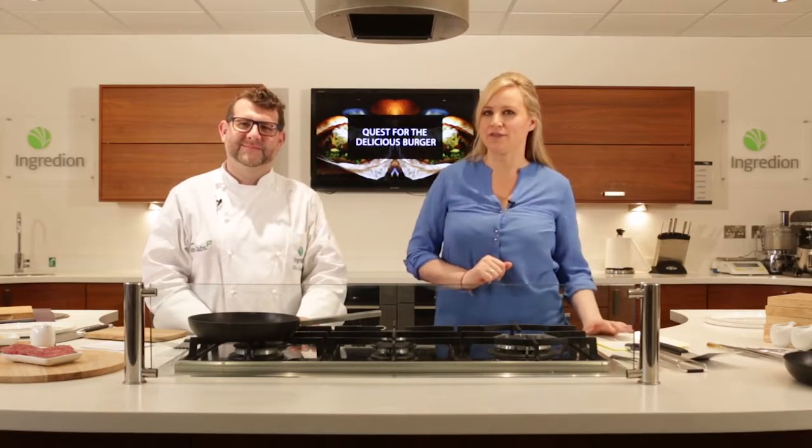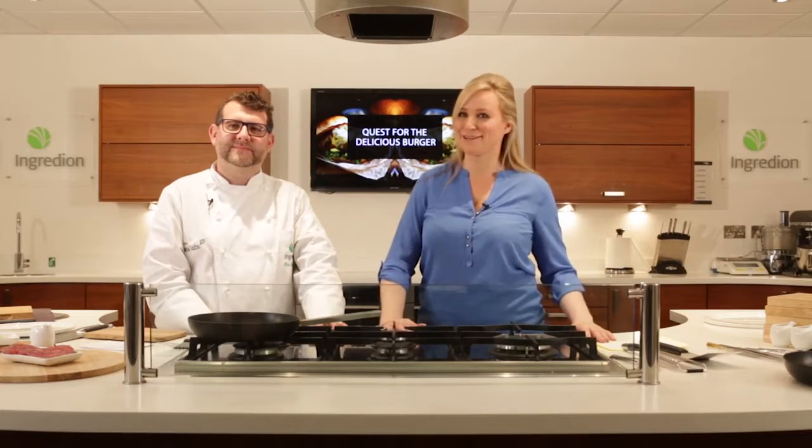Hello and welcome to the Quest for the Delicious Burger series. My name is Koby Langford and I'm here with Ingredion's Culinology lead in EMEA, Chris Lightford. In this episode we're going to be looking at one of the hottest food trends for 2016, Free From, and show how you can develop an egg, dairy and gluten-free burger which is packed with flavour and texture. I'll now hand over to Chris to tell you a little bit more about what we're going to be doing today.